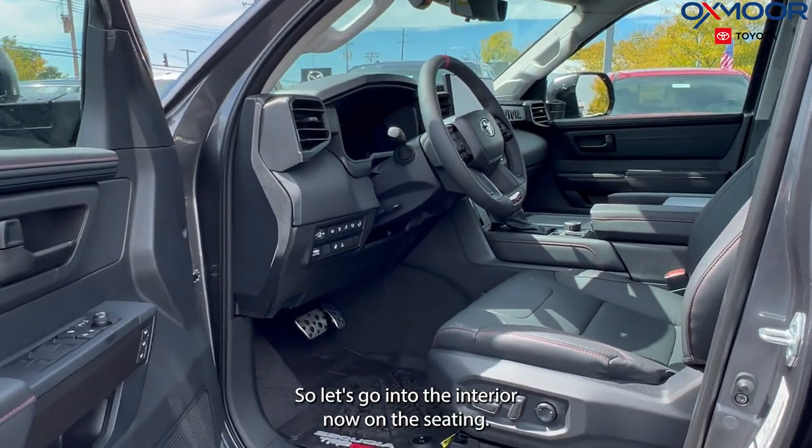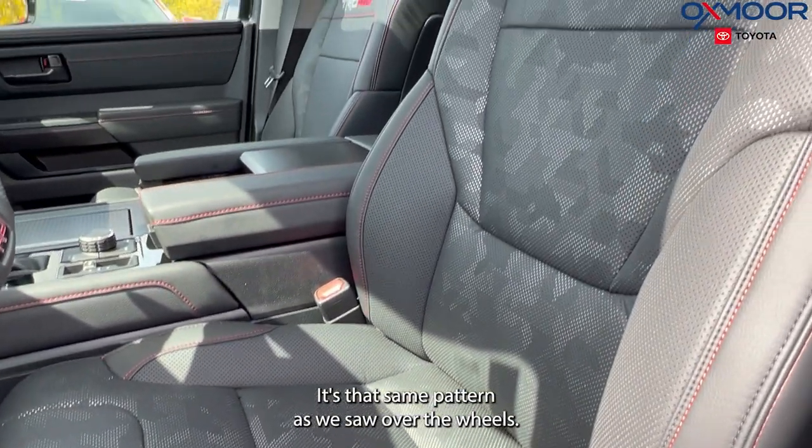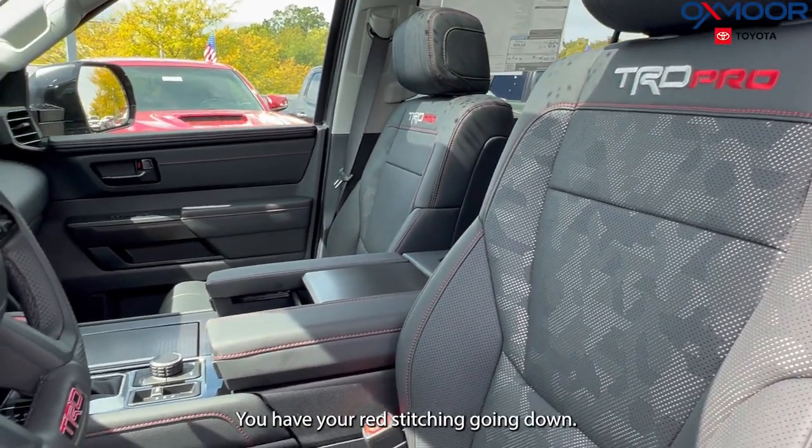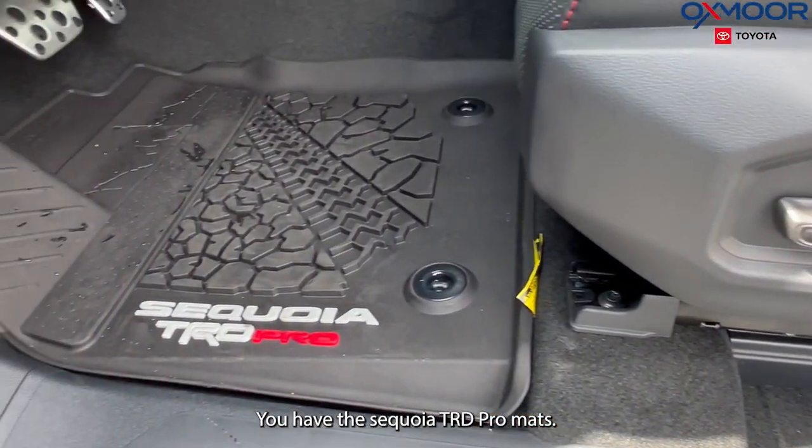Let's go into the interior. On the seating, it's that same pattern as we saw over the wheels — really gorgeous. You have your red stitching. Going down, you have the Sequoia TRD Pro mats.